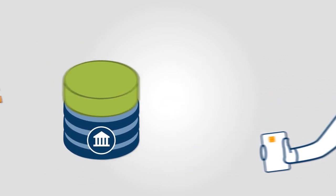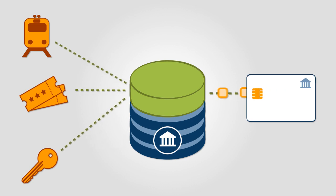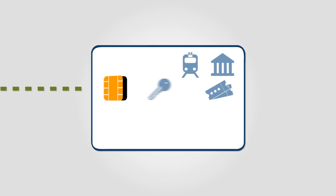For example, it lets you load multiple applications onto cards, enabling you to partner or expand into areas such as transit, ticketing, and access control.